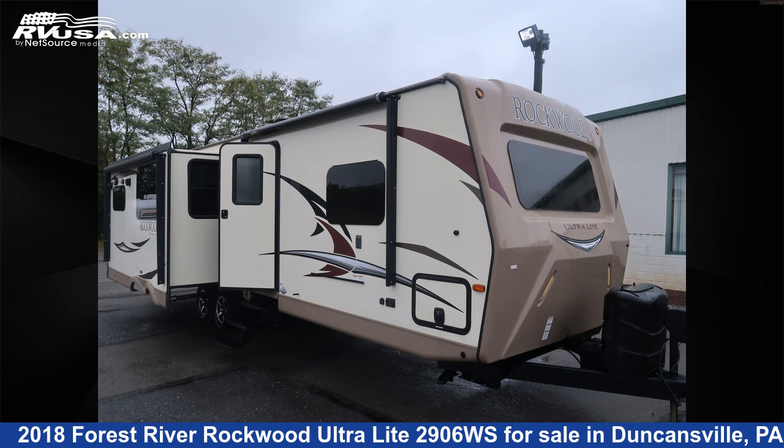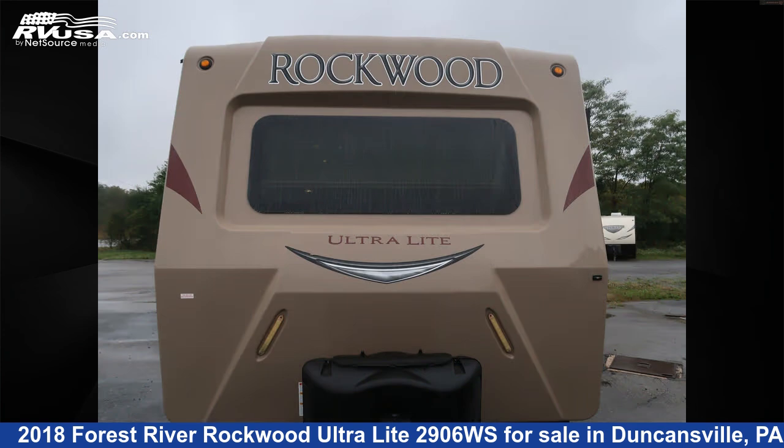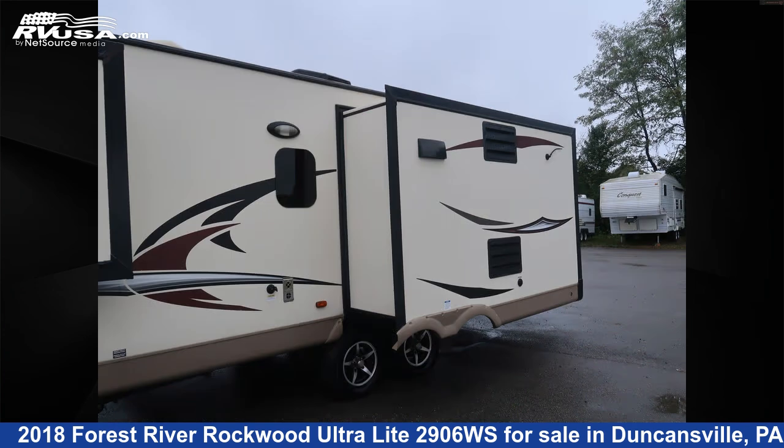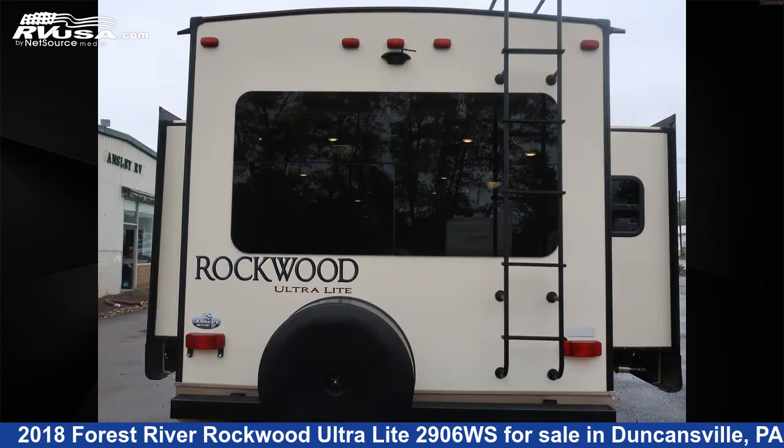This 2018 Forest River Rockwood Ultralight 2906WS is a travel trailer RV. It is located in Duncansville, Pennsylvania, 16635, and is offered for sale by Ansley RV. Click the link in the video description to visit RVUSA.com and see more photos as well as the current price.